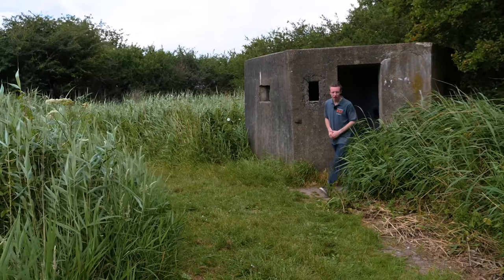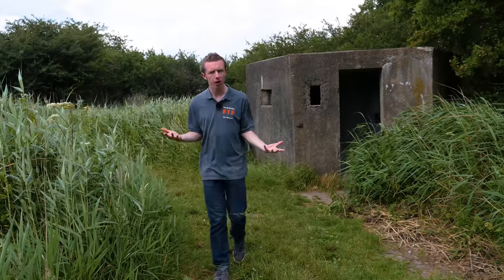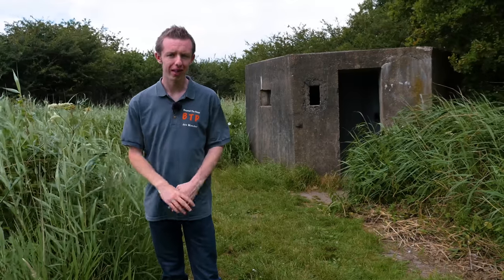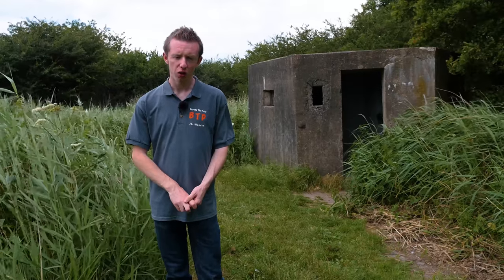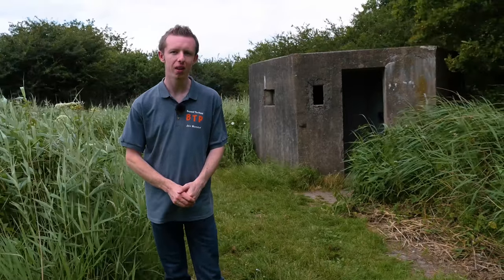So we started the video on a pillbox and we're ending it on one as well. We've covered quite a bit of the former RAF Hornchurch site and seen quite a few different things. All our photos will be on our website beyondthepoint.co.uk. Don't forget to subscribe and like us on Facebook. Thanks for watching.